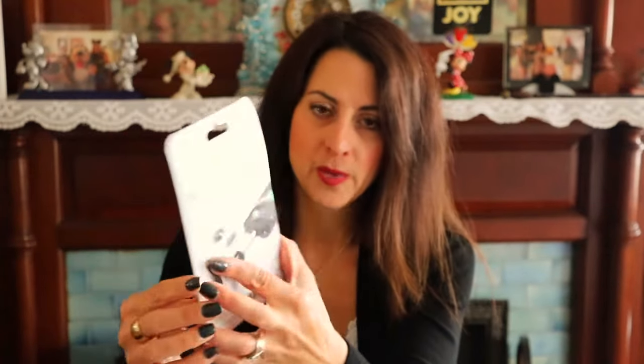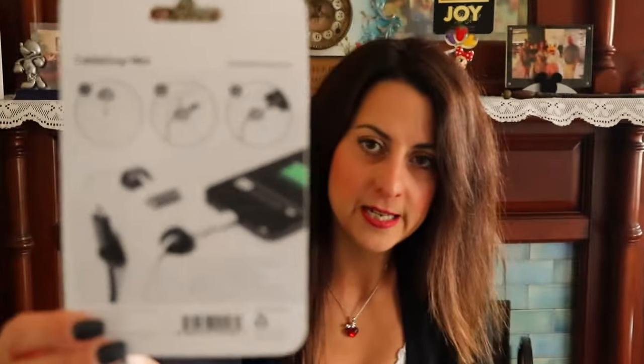Also for his desk, I found these Cable Drop Minis. If you've never tried them, you should — they hold your cords. You stick them to your desk wherever you have your iPhone or other random cords laying around getting messy, slip the cord right through, and it really helps keep things organized.